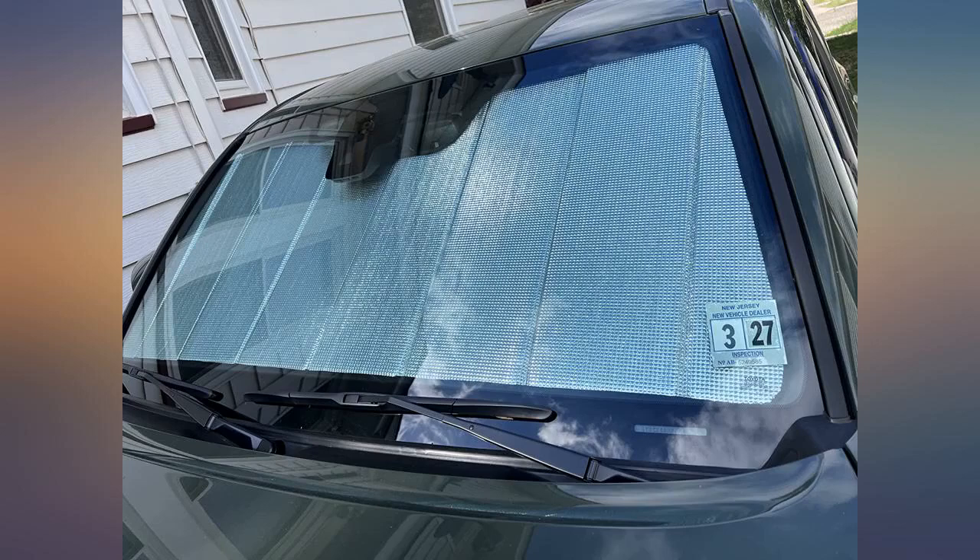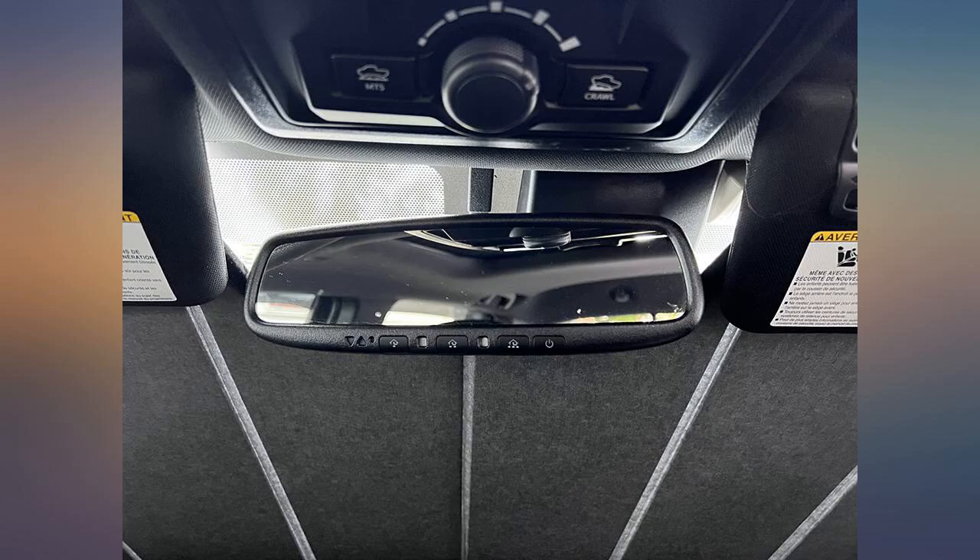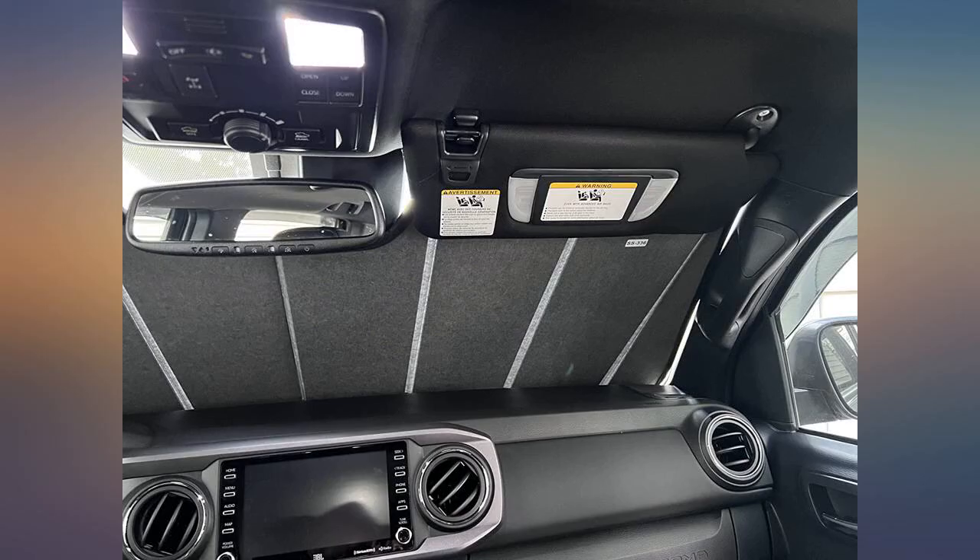I would definitely buy again. Very high quality and works perfectly in my Tacoma. This item fits perfect. Unfolds so easily and right into place. Love it.